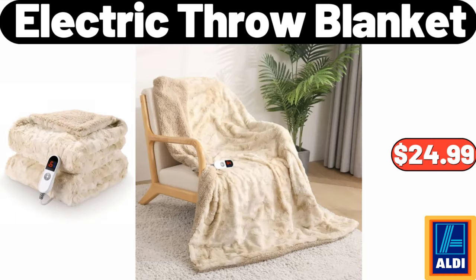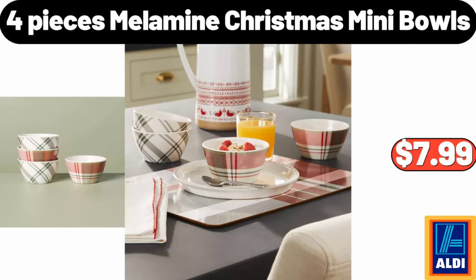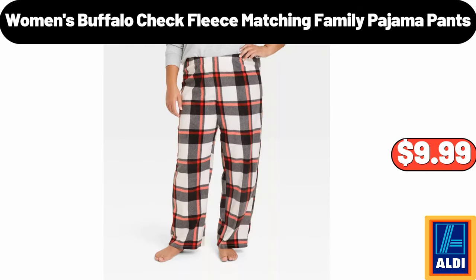Electric Throw Blanket, $24.99. 4 Pieces Melamine Christmas Mini Bowls, $7.99. Women's Buffalo Check Fleece Matching Family Pajama Pants, $9.99.